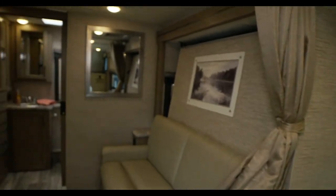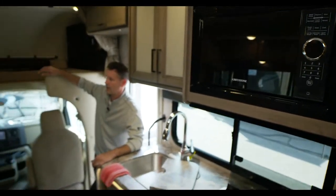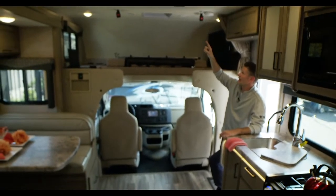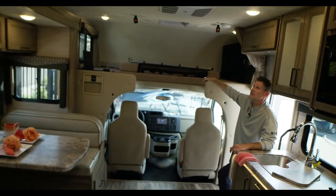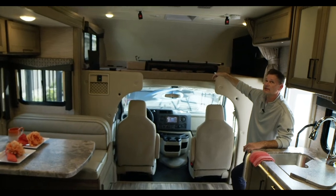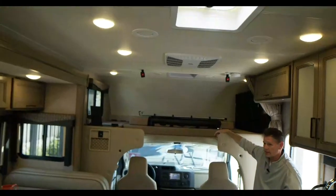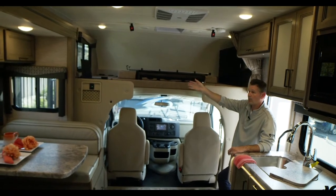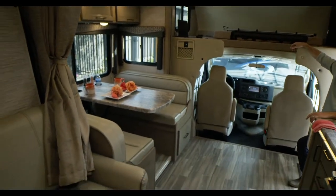We have a 13,500 BTU air conditioning unit throwing off a lot of nice cold air. Notice all the room in here — that's due in part to the full wall slide and the way we have our Murphy bed in the back. We'll show you how all of this operates.